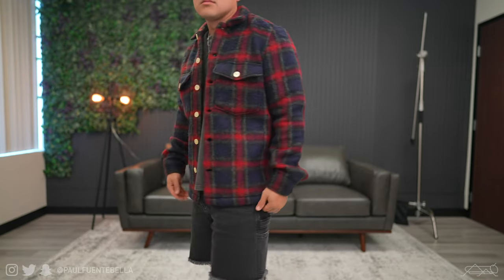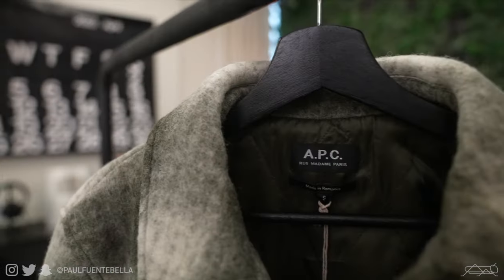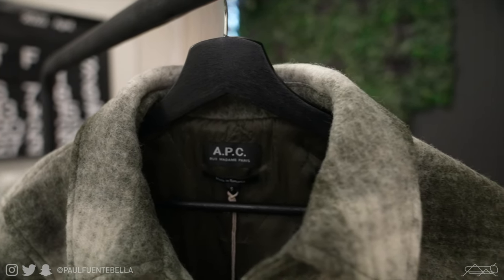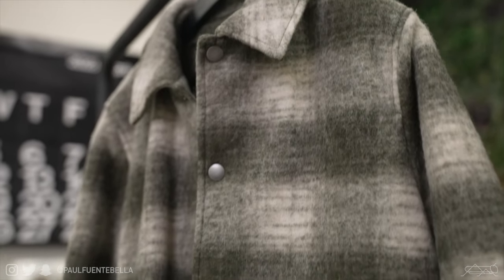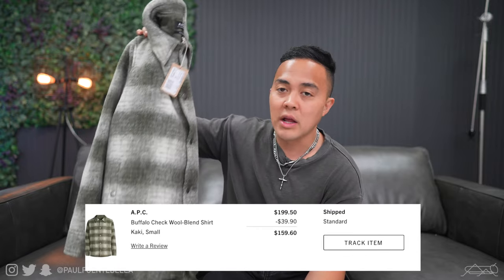Last from this order is an APC buffalo check over shirt — really really great quality. The wool on the exterior is truly very impressive, as you'd come to expect from APC. They make good stuff. Retail on this piece is $400 and I ended up paying $140. It's a really great deal and I was really wanting to love this, but yeah, if it doesn't fit right, it just doesn't fit right.